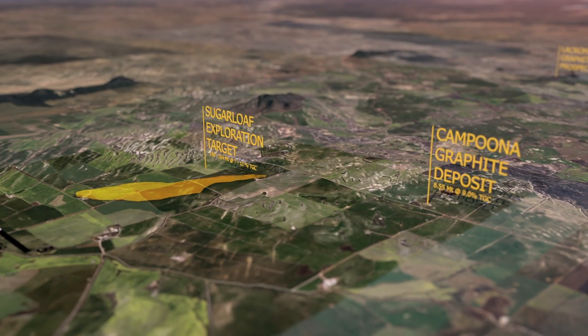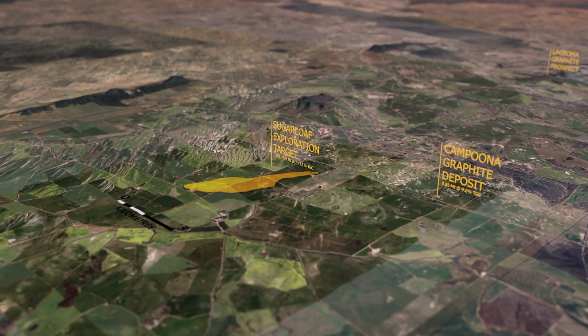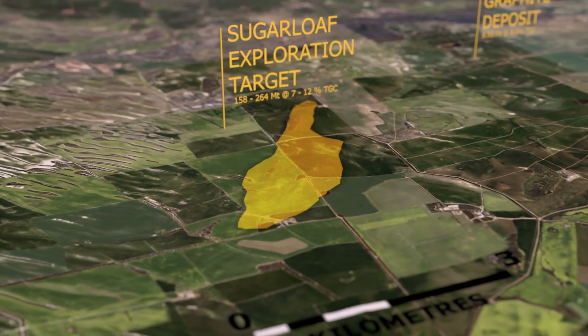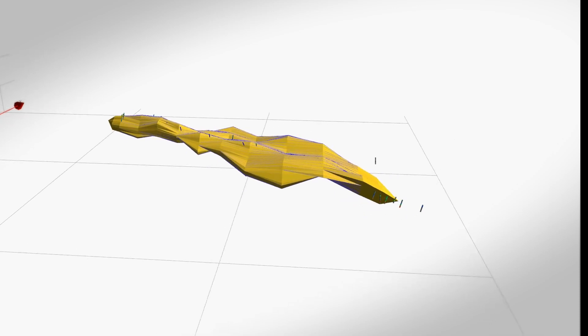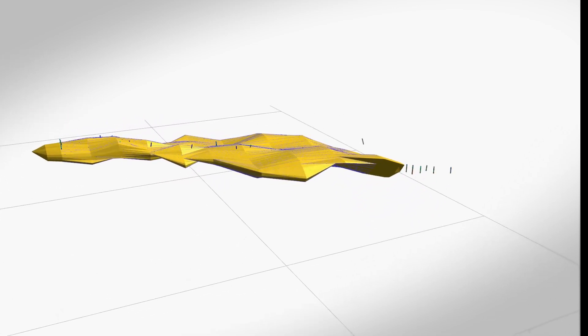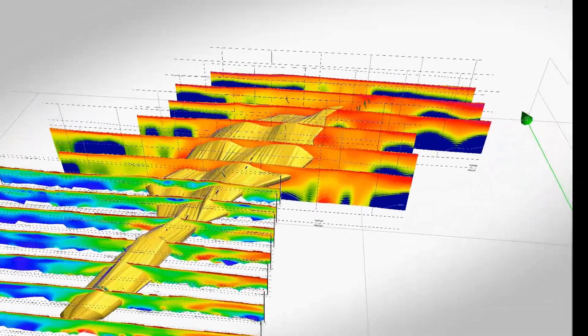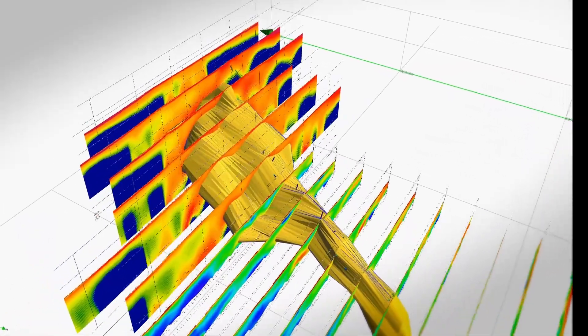The first, which we released a few weeks ago, was our Sugarloaf graphite exploration target of between 158 and 264 million tonnes at between 7 and 12% total graphite carbon. That's a very large exploration target considering our current resource stands at around 8.5 million tonnes — so that's many multiples of that. We're very pleased to have that opportunity to explore that target.